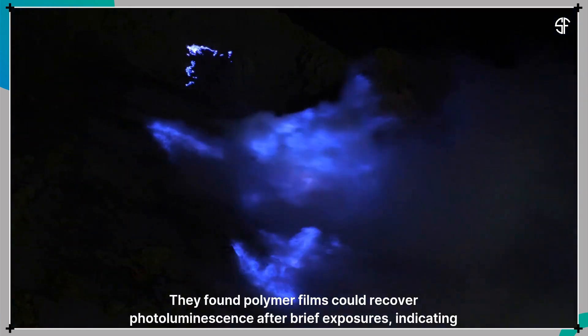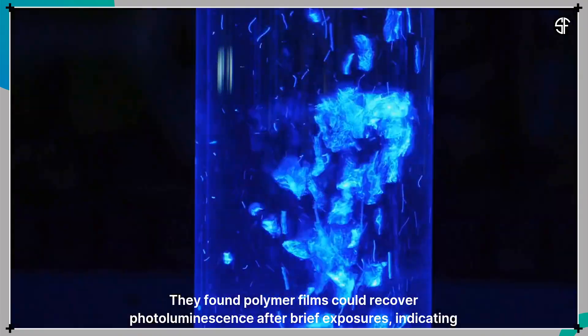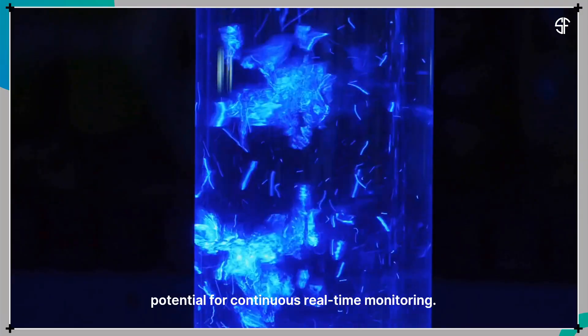They found that polymer films could recover photoluminescence after brief exposures, indicating potential for continuous real-time monitoring.